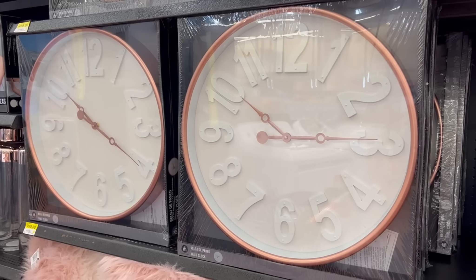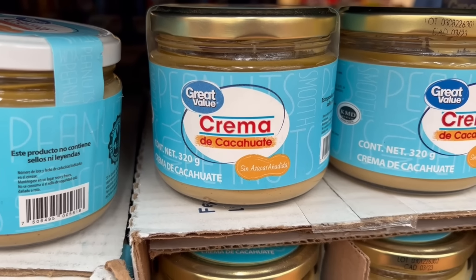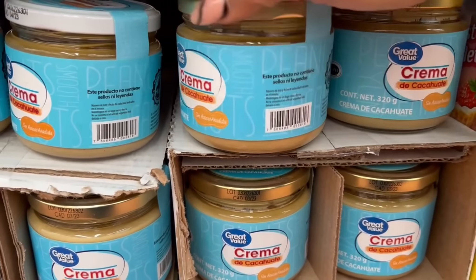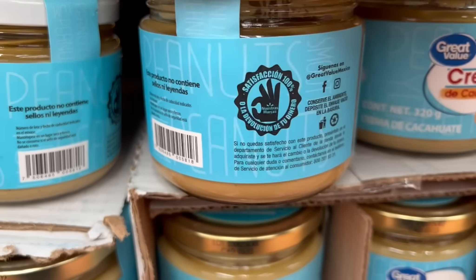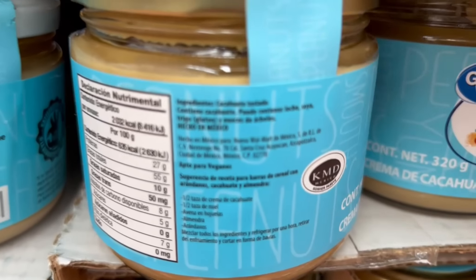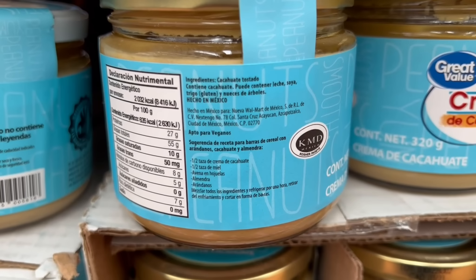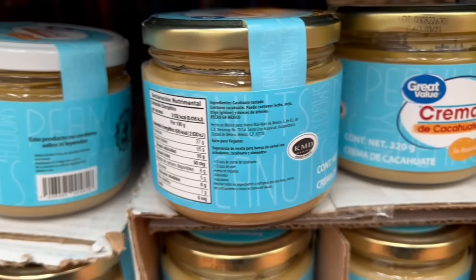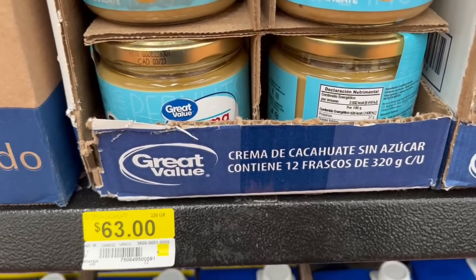Moving over to the food section — I also want to share and recommend this peanut butter. It's from the Bodega Aurrera brand and also from Walmart. It is sugar-free; the only ingredient is peanuts. Unlike brands like Aladino that add sugar to their peanut butter, this one has no added sugar or other additives. I highly recommend it. I saw it and had to share. It costs 63 pesos.